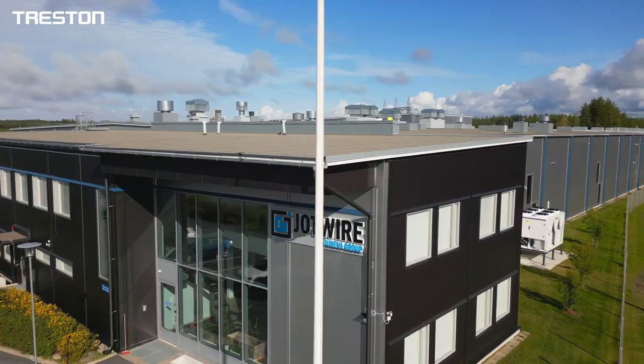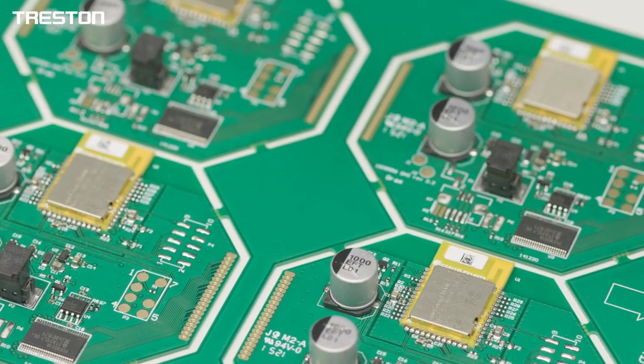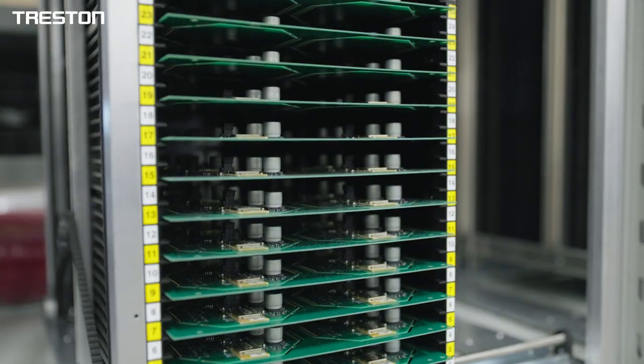Jotwire specializes in manufacturing demanding electronics, wire harnesses and electrical systems.